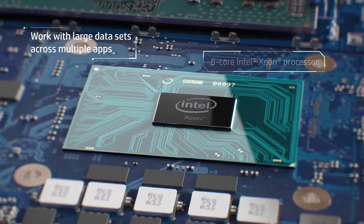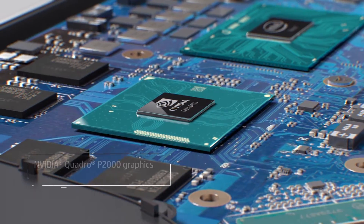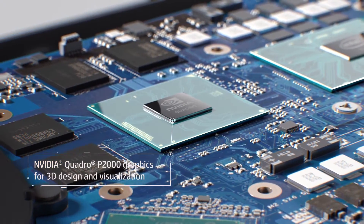The ZBook 15 G5 also now has advanced 6-core Intel Xeon CPU and Nvidia GPU options, which you would expect on a high-end performance mobile workstation such as this.